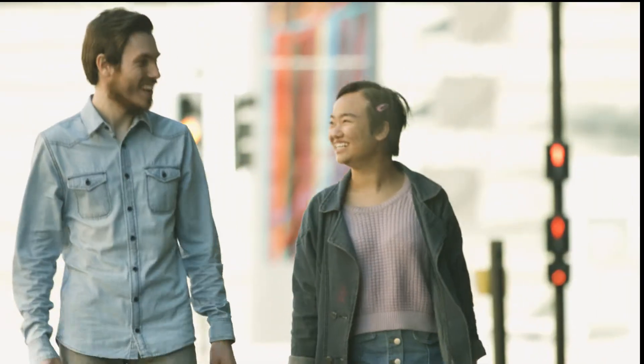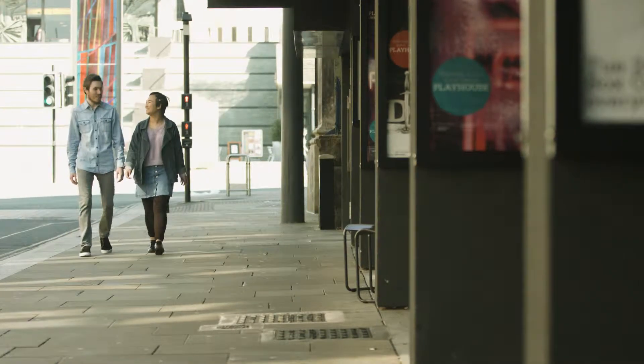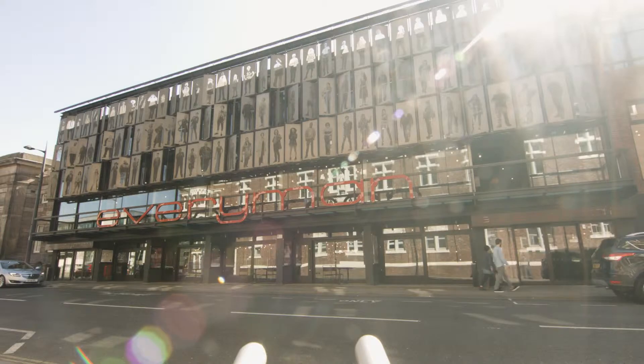Hi, I'm Nadia and I'm James and we are at the Liverpool Everyman Theatre to find out how they make world-class theatre available to everyone. Today we've been given exclusive access to find out how captioned performances are made. Let's check it out.